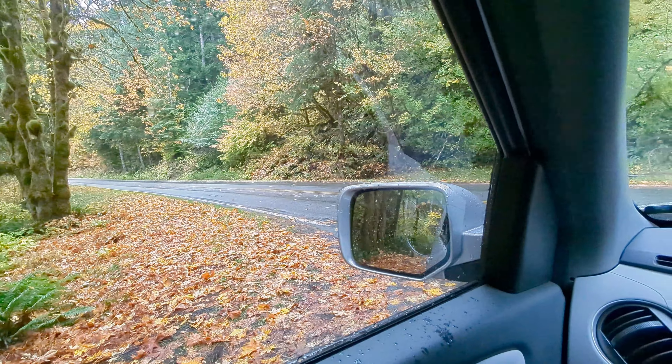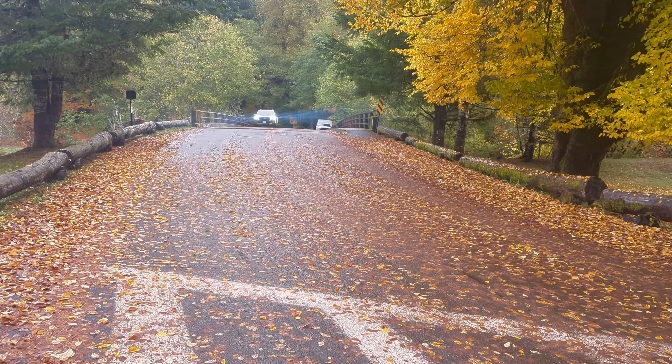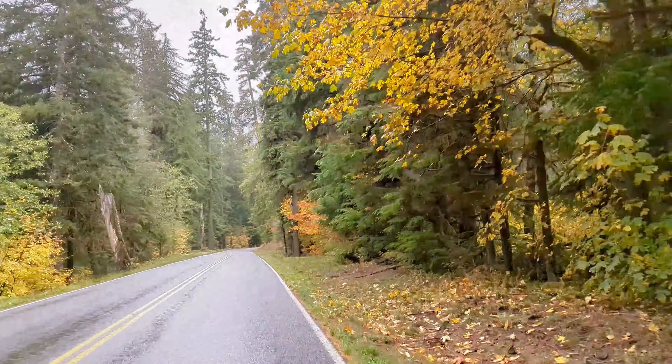If you are seeking a break from the hustle and bustle of daily life, come and reconnect with your loved ones and the natural world around you.